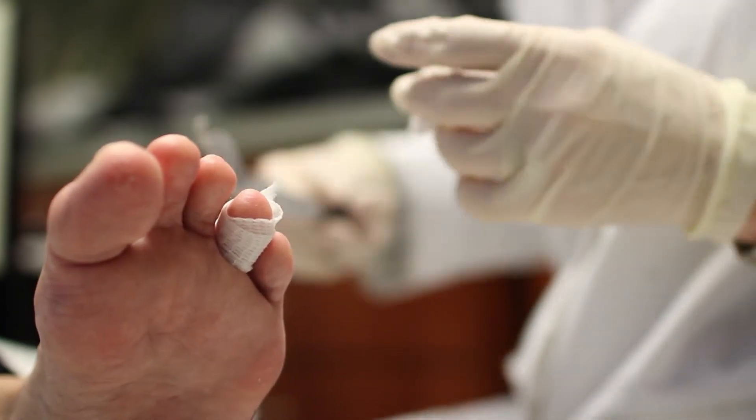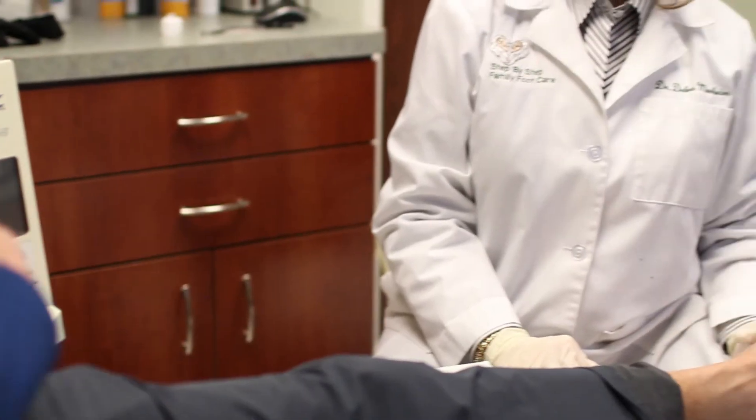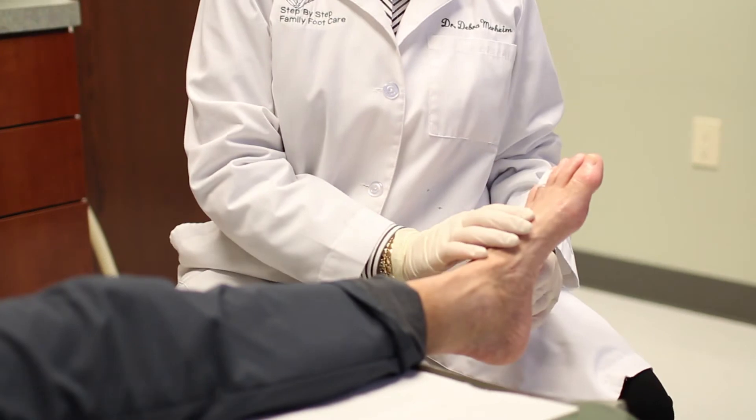We treat pediatrics and every age in between. We treat sports injuries, fractures, nerve problems, skin problems, ingrown toenails, toenail fungus, calluses, gout issues, and warts. There's a whole variety of things that we do every day.